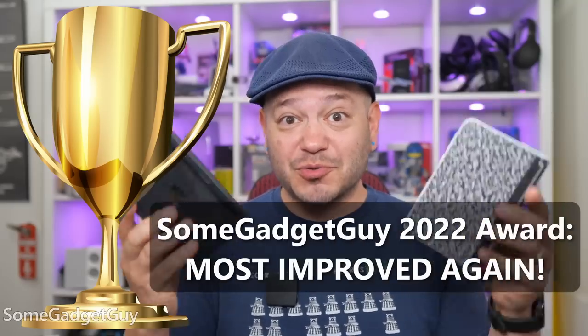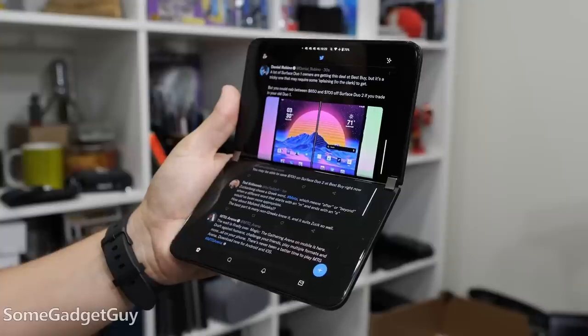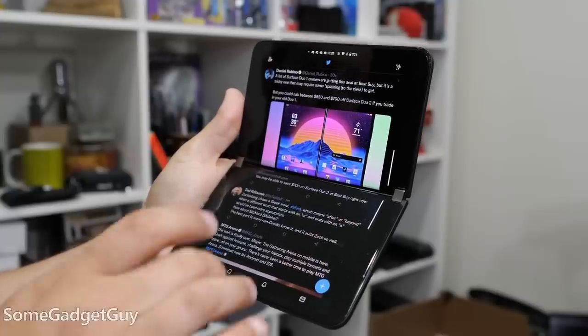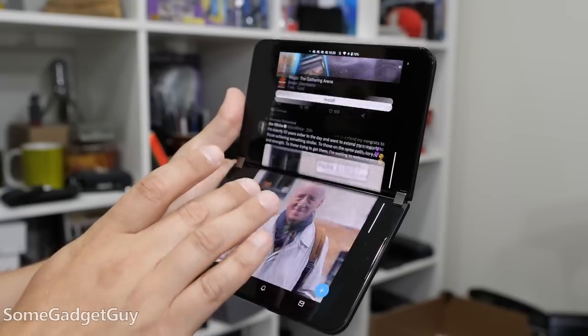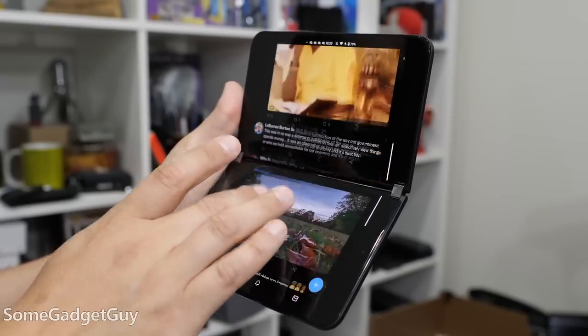If I were the type of tech reviewer to give out awards, the Duos would be the perpetual recipients of the Most Improved This Year Award. Almost a year into the Duo 2 hardware, and Microsoft continues to demonstrate a commitment to the Duos — improving performance, squashing numerous UI bugs, and delivering one of the best concepts for how Android on a tablet should work.